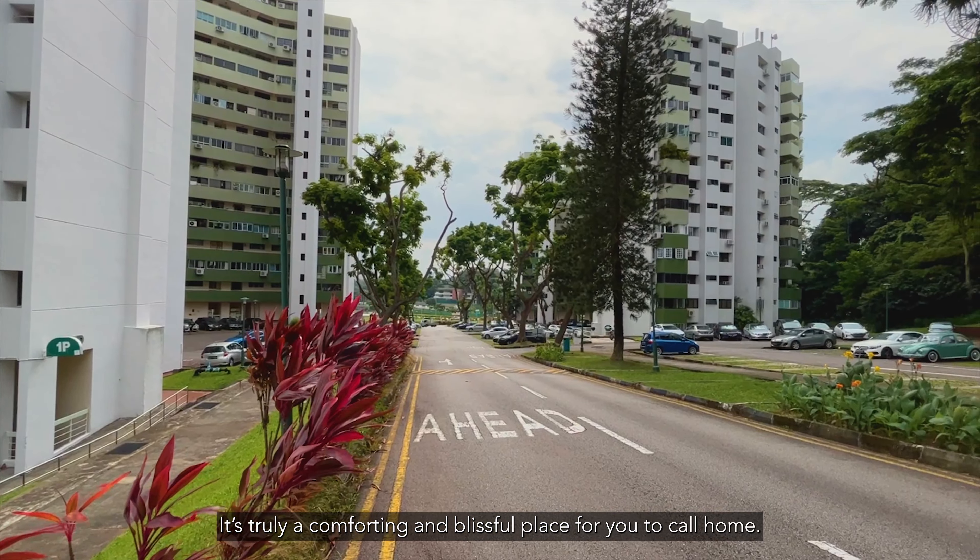Our unit is located on one of the low-rise blocks and it's situated at a very peaceful and quiet part of the development. With the amount of distance between the blocks, you'll get a landed feel while still being able to enjoy your privacy.